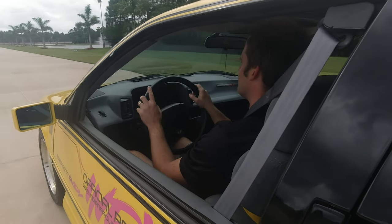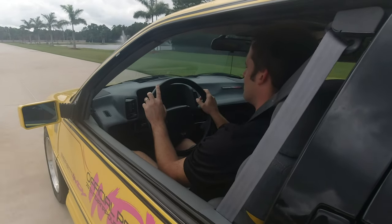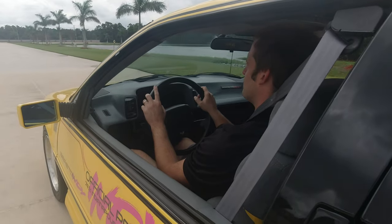Everything is in running and driving condition. All power windows, lights, air conditioning, and stereo — everything works and is in great condition.